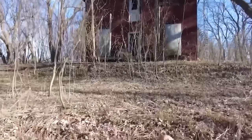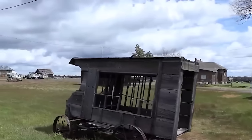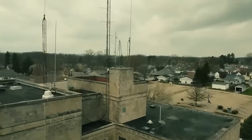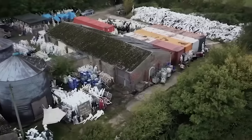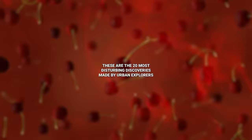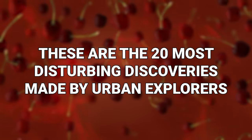When we think of explorers, we imagine them navigating the jungles, forests, deserts, and caves of the world, but that idea may be a little outdated. All truth be told, some of the best discoveries of recent times have been made by folks exploring somewhat more urban settings. These are the 20 most disturbing discoveries made by urban explorers.